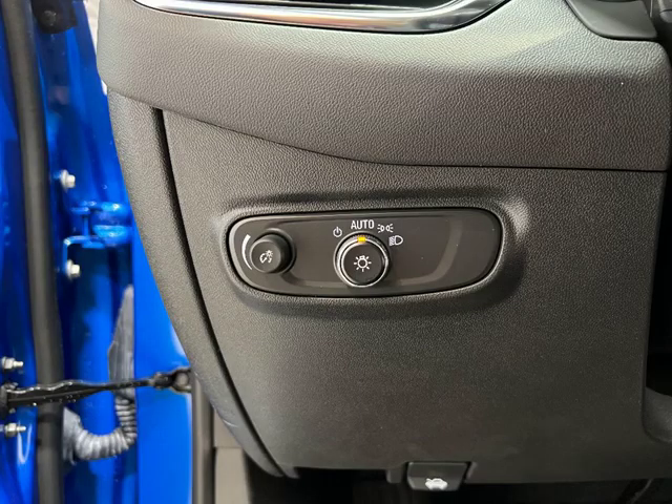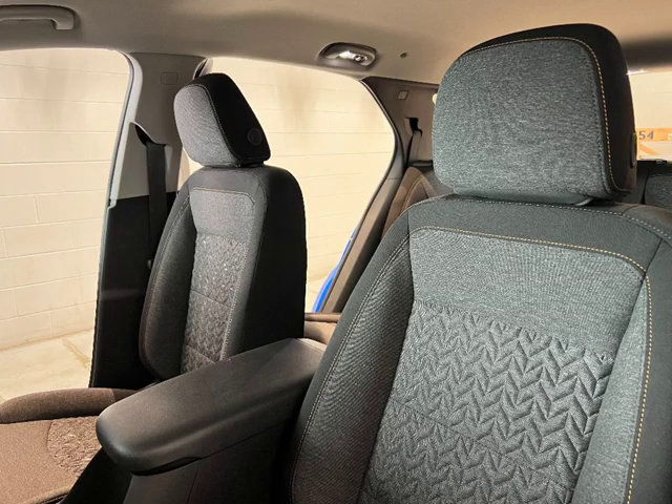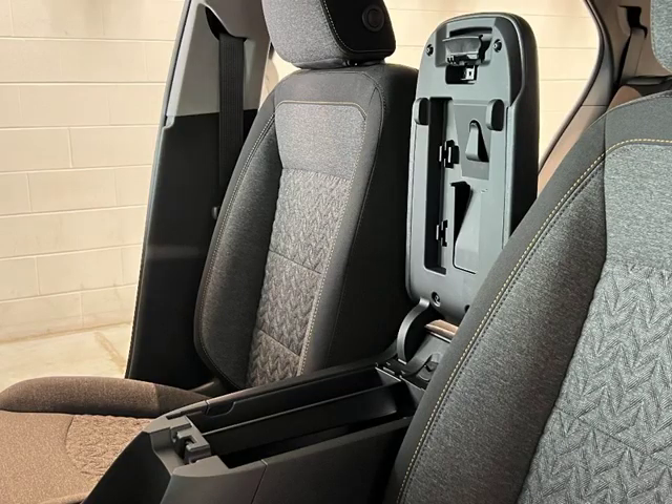This SUV is ready to take on any adventure. Don't miss out on this opportunity — visit Lynch today.